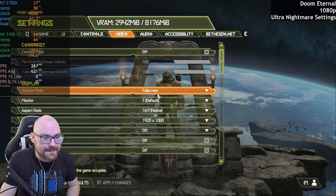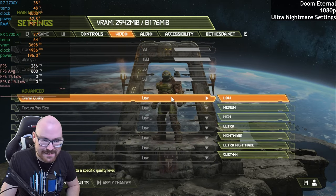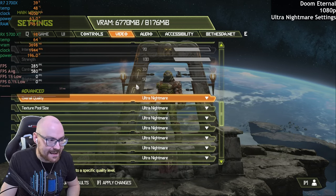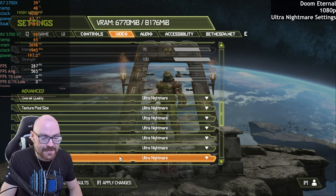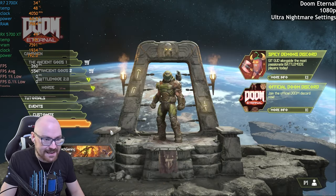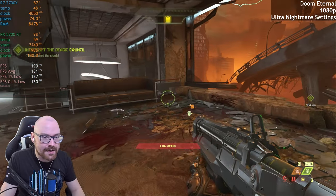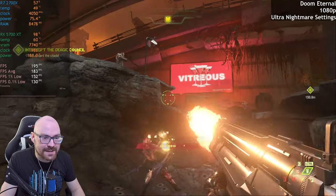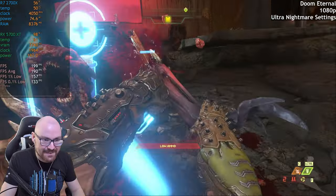Doom Eternal now. I figured we'll run this at 1080p with the Ultra Nightmare settings. This game would have come out a year after the 5700 XT, but I figured we'll see how it copes at the max settings. Here we go. At Ultra Nightmare settings, we are getting 180 FPS. That is really good — I'm really surprised at that.